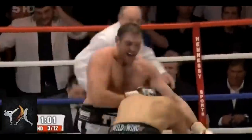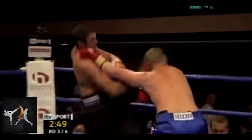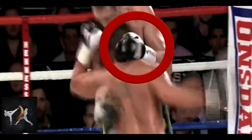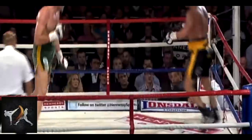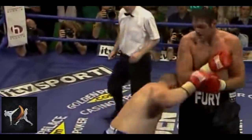Or, he can simply use collar ties to achieve the same thing. Once again, this is just on the edge of legality and depends a lot on the preferences of the ref. But Fury can help make it technically legal by releasing the hold on his opponent just before he throws his punch.